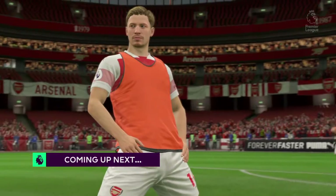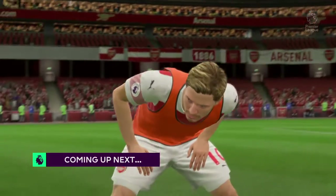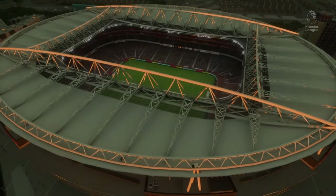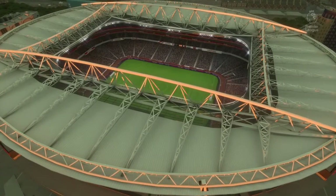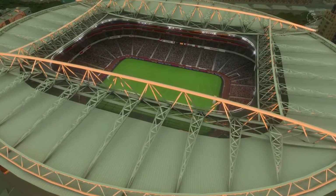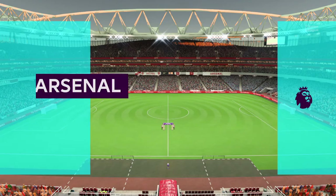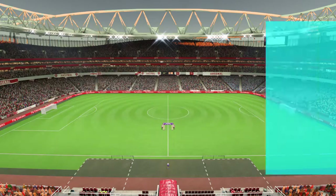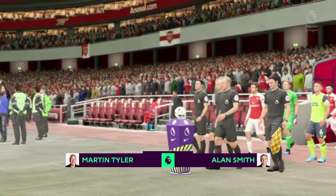Can he add to the goals he's scored already this season? He's already the top scorer in the league. What a match, and it's live. Hello once again, I'm Martin Tyler and this is the Emirates Stadium. Our match today: Arsenal against Huddersfield Town.